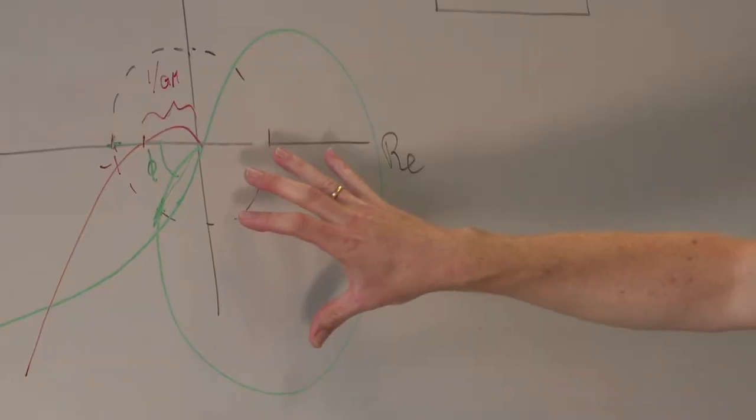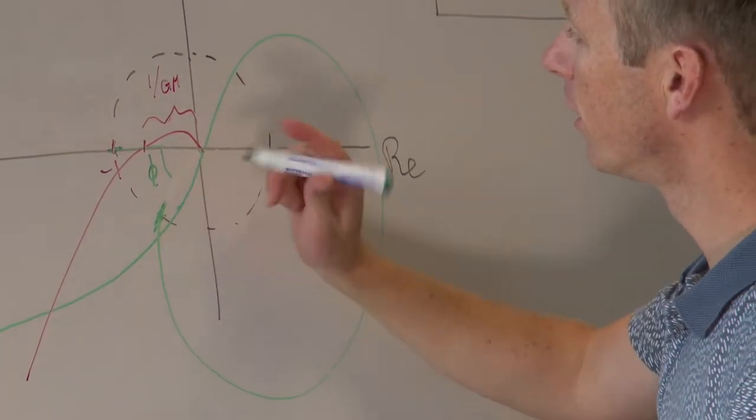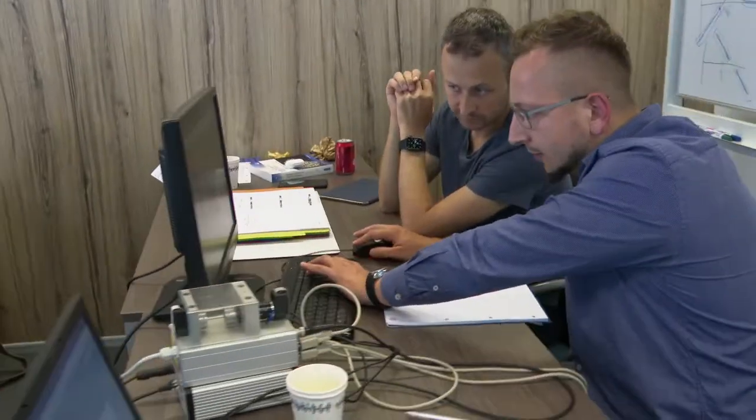We'll start by demystifying Bode and Nyquist plots and teaching you how to use them systematically. By the afternoon of day one, you'll already be off and running conducting your first experiments on your own.